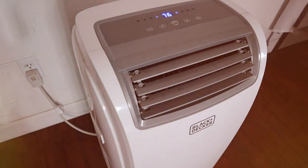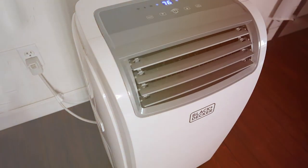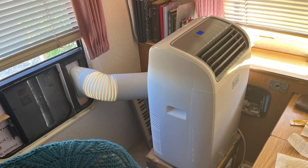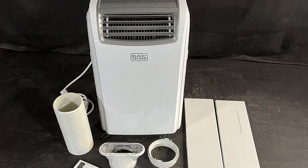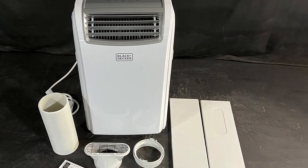Say goodbye to those sleepless nights — the BPA-CT14HWT operates quietly, letting you rest peacefully. In conclusion, the MBLA-CK Plus Decker BPA-CT14HWT combines impressive cooling power, convenient features, and a sleek design. It's a top choice for those who demand both cooling and heating capabilities from their portable air conditioner.